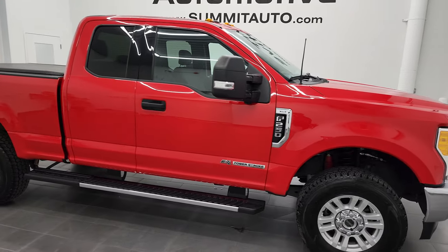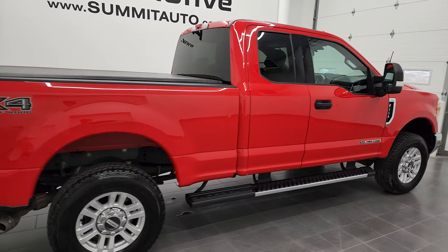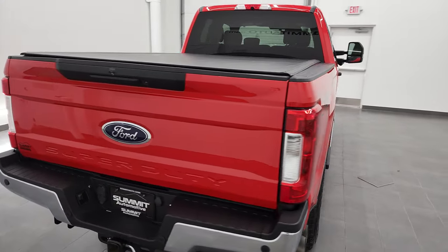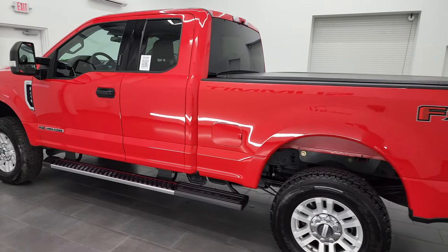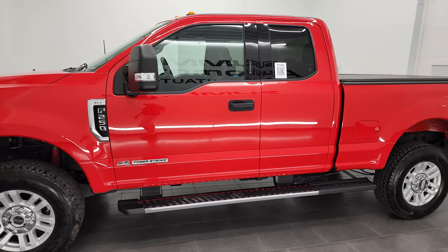Hey, this is Brett and this 2017 Ford F-250 Super Cab Short Box XLT FX4 is stock number 13062Z. I'm here at Summit Automotive in Fond du Lac, Wisconsin, your new and used heavy-duty truck headquarters. This 2017 Ford F-250 has the 6.7 liter Power Stroke diesel engine.